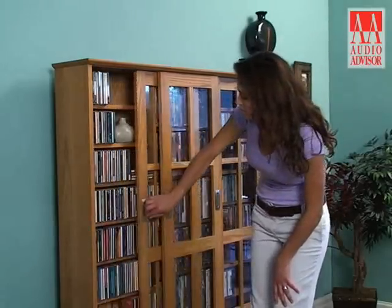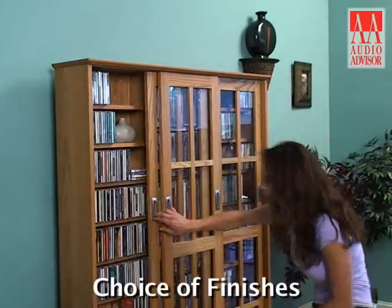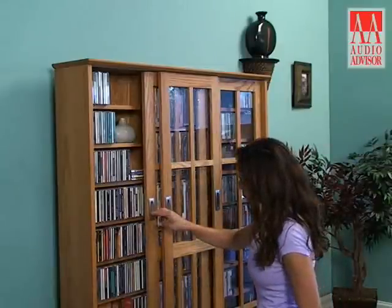The MS-700 is available in your choice of four finishes: honey oak, walnut, dark cherry, and black.